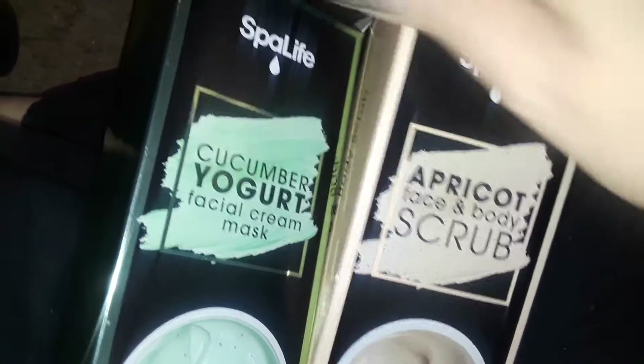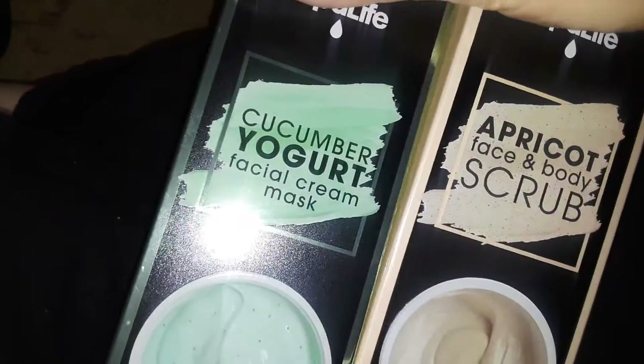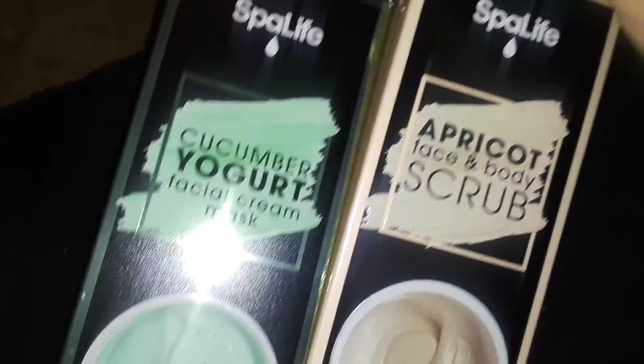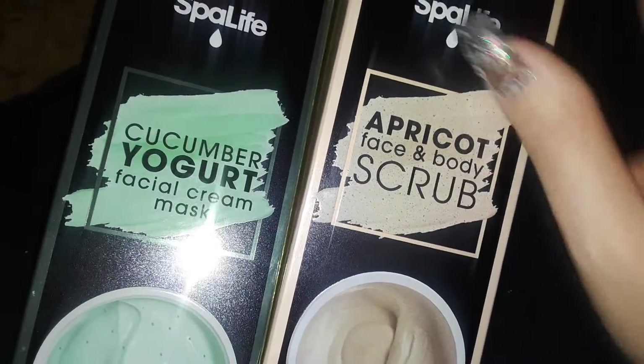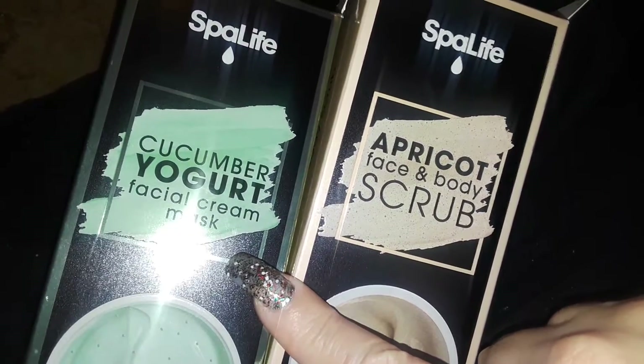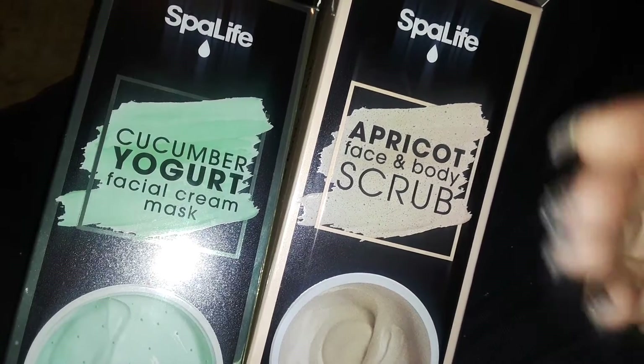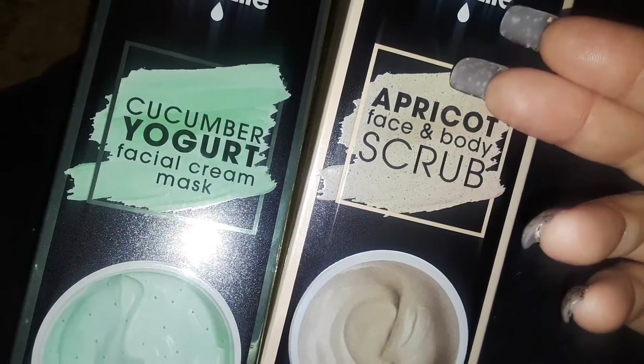I spotted these in their cosmetic section, so I grabbed two of each — two of these and two of these, just to try it. If you're interested in these products, check them out at Dollar Tree, and let me know what you guys think. Give me a thumbs up if you like my videos, if you want me to review something else or whatever.